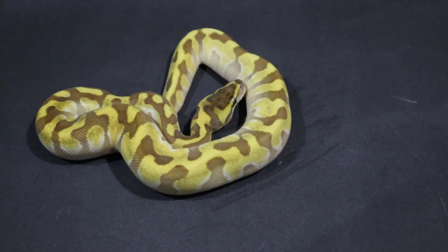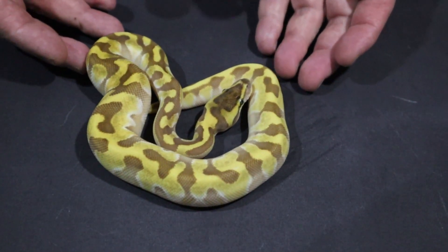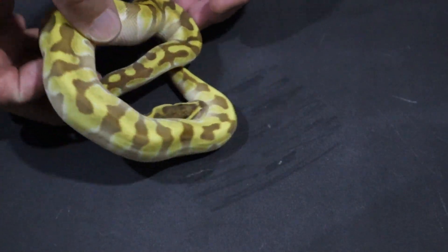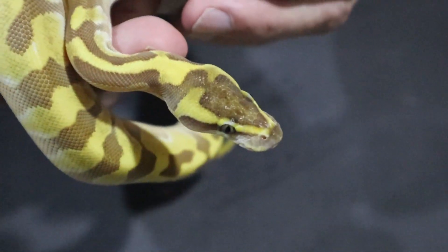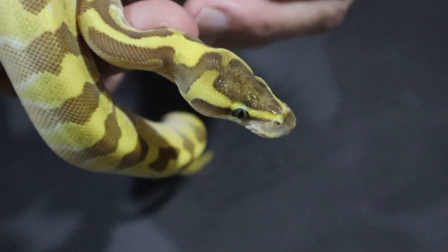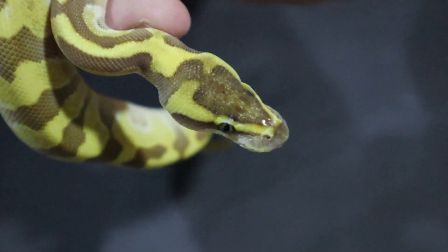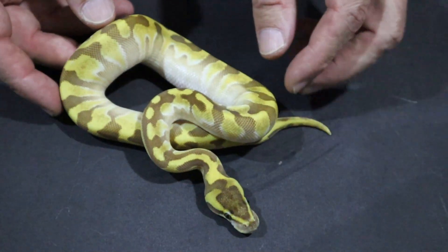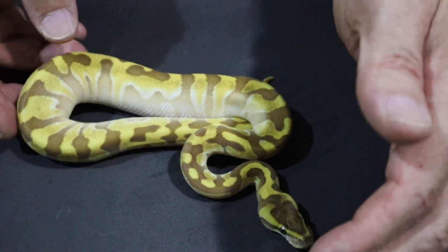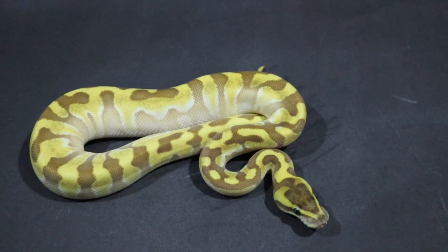He's a very powerful breeder for me, which is why I picked him up. He's also very pretty. You can see the expression of the super enchi. If we take a look at the head stamp, you can see the widening eye stripe at the back and the eye stripe is trying to join up behind the neck, which is typical of enchi. So this is just a beautiful example of lesser super enchi.